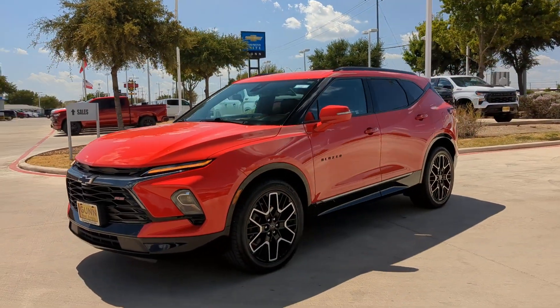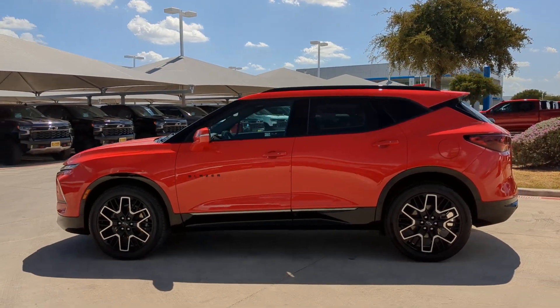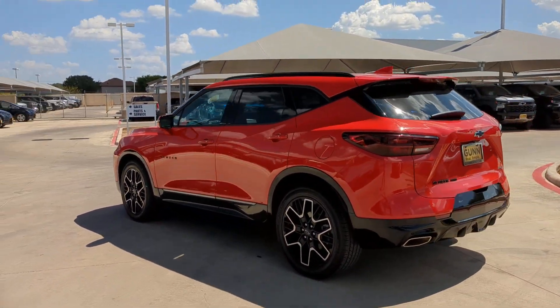Get a feel for the 2023 Chevrolet Blazer. With less than 10,000 miles on the odometer, this vehicle stands out from the rest.